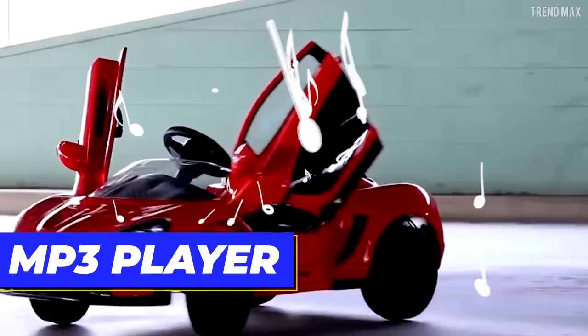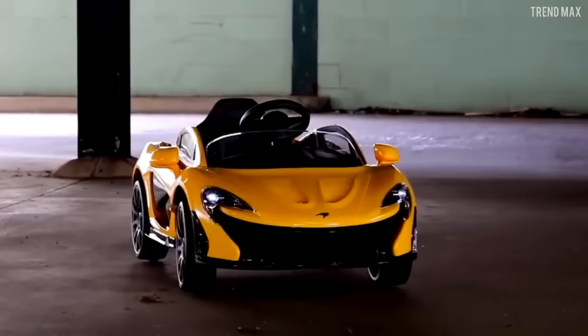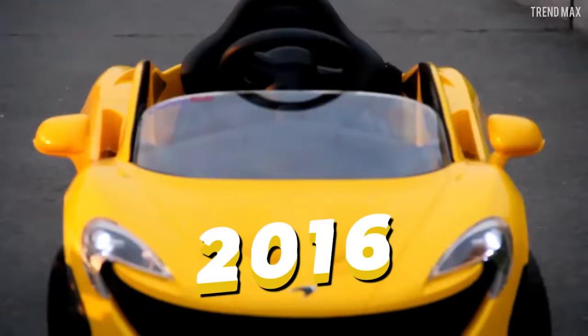For the kids to enjoy the adventure, this Mini McLaren P1 has an MP3 player and an integrated audio system with the most popular nursery rhymes. It isn't quite affordable, as it was priced at $635 at its worldwide launch in 2016.